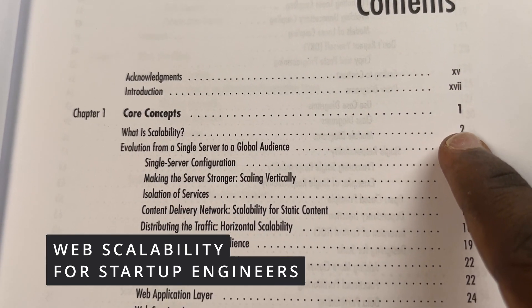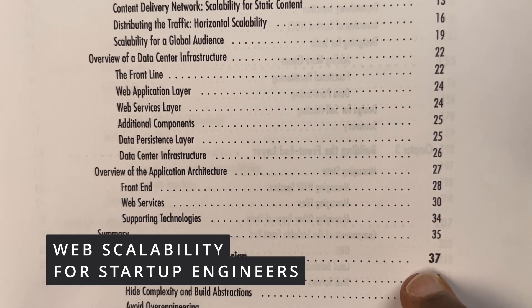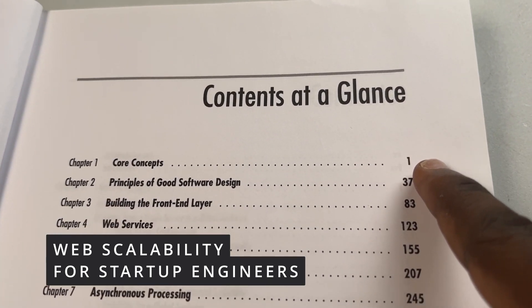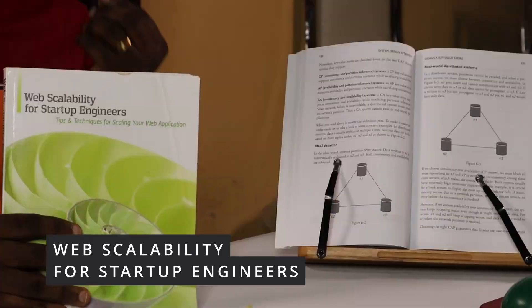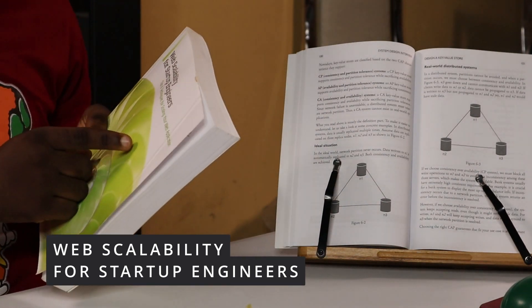This book taught me everything I needed to know about web scalability — scaling applications horizontally, scaling applications vertically, load balancers, message queues, asynchronous processing, and architectures for very scalable applications. As a beginner, this book takes a beginner's approach to teaching you about web scalability. If you don't want your applications to crash, I advise that you get this book. You might not even be the one responsible for scaling the app, but just to know the steps you need to take to build scalable applications — 'Web Scalability for Startup Engineers' is a must-read if you care about scalability, which you should.